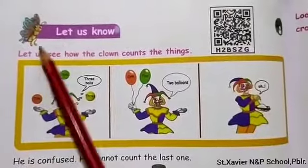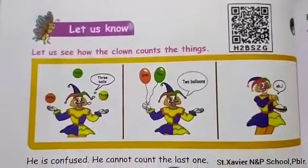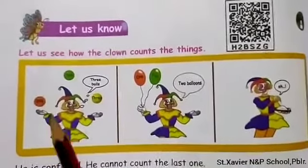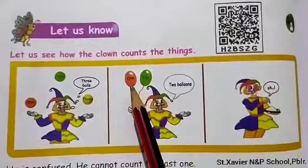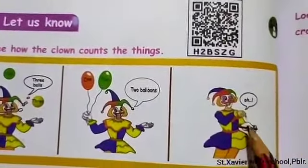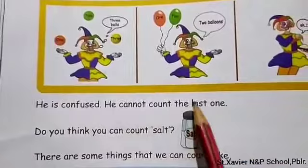Next, move on to this section. Let us see how the clown counts things. In the first picture, he has three balls — he correctly said 'three balls.' Then next, he has two balloons — he correctly said 'two balloons.' In the last one, he has salt. Is he able to say the answer? No, he is confused because he cannot count the salt.